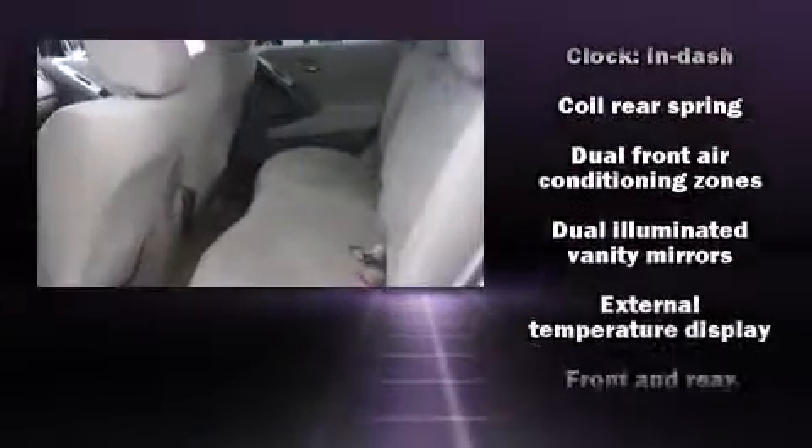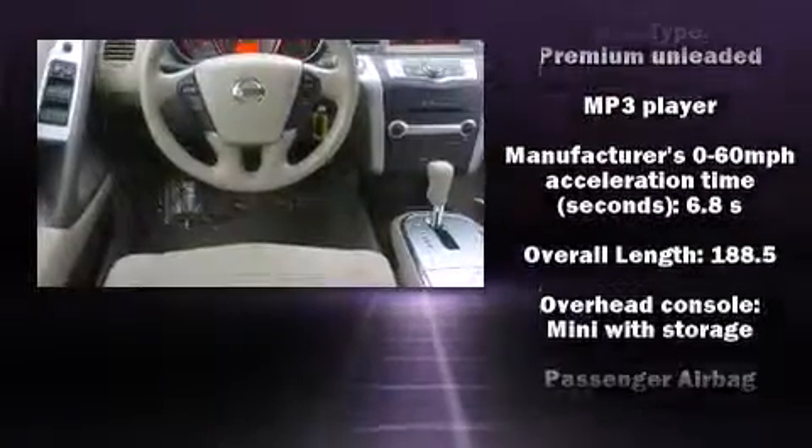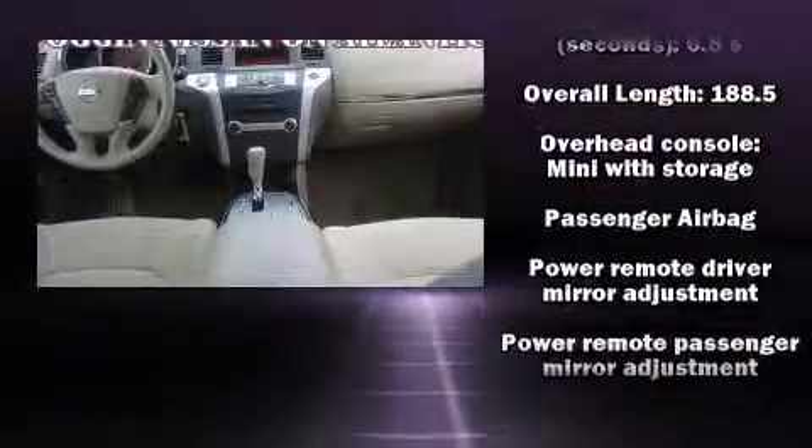Remote keyless entry and one-touch window functionality. Premium sound drive — six speakers providing you and your passengers a sensational audio experience.